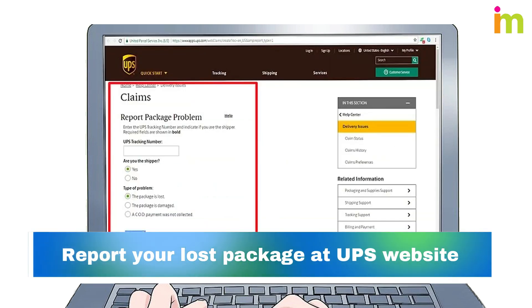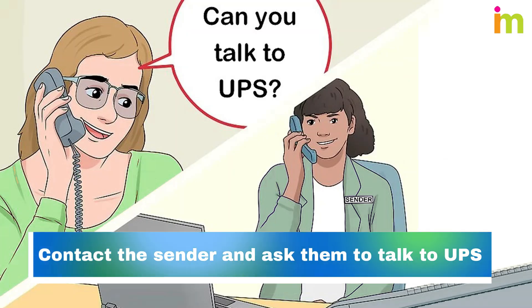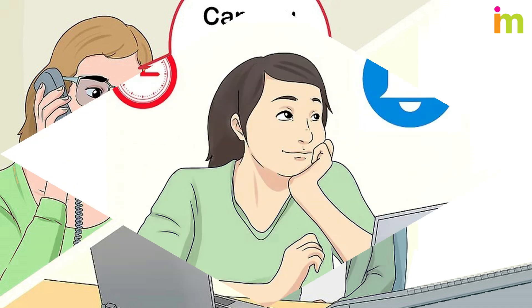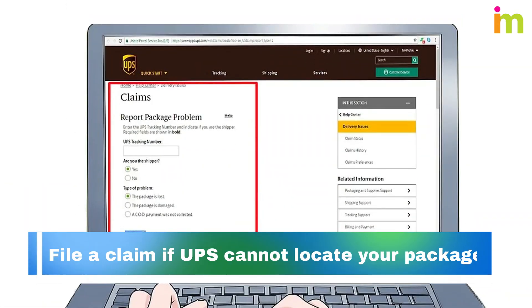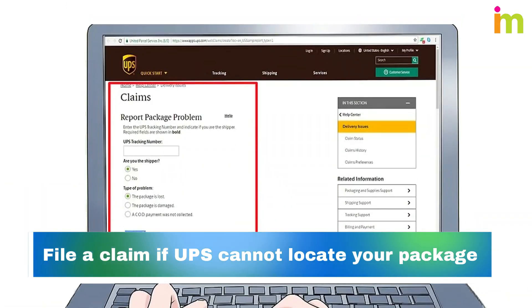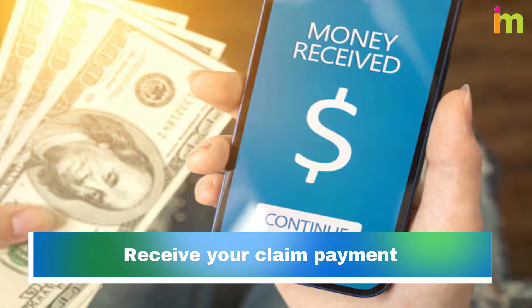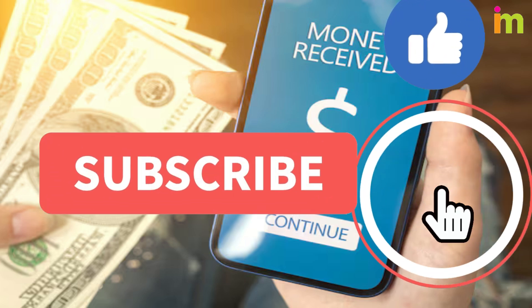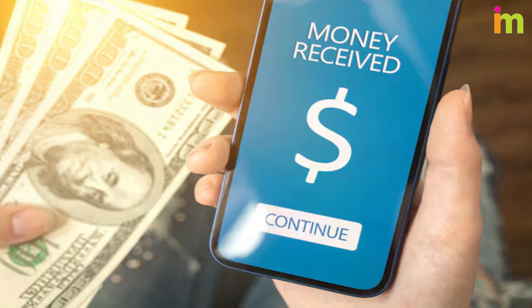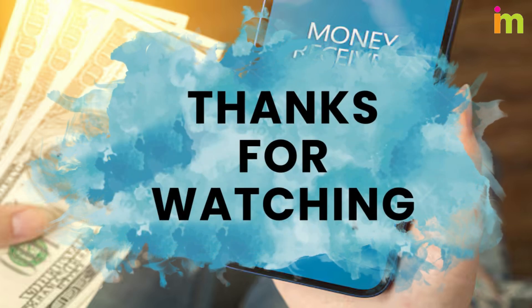You can report a lost package at the United Parcel Service website if you have your UPS tracking number. Contact the sender and ask them to talk to United Parcel Service, then wait to hear back. File a claim if United Parcel Service cannot locate your package. If your claim is authorized, United Parcel Service will send you or the sender a check in the mail within 3-5 business days. At the very least you should be refunded. Thanks for watching — for more informative videos, please subscribe.